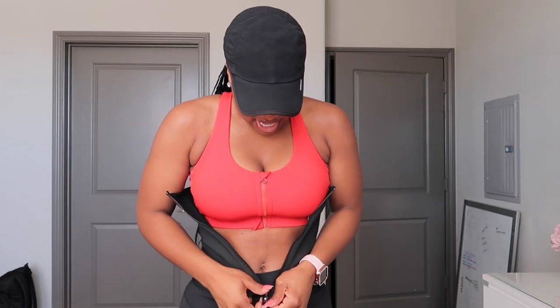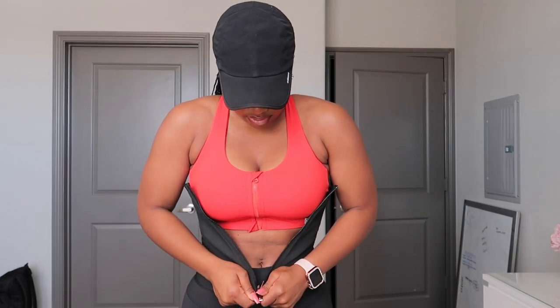Question for y'all who have the Jay Sculpt belt — do y'all just wipe it off? Do y'all wash it? What's your maintenance for it? Because yesterday I was soaked — literally, the belt absorbed all my sweat. It was soaked, so I just had to let it sit out and air dry.